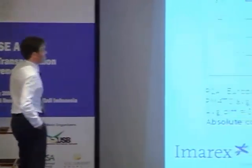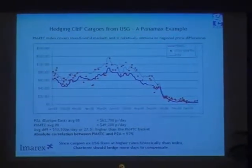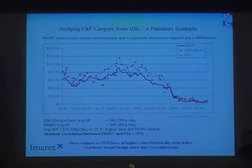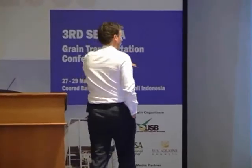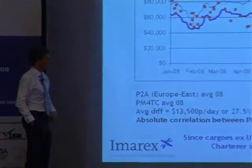Back to the Panamax example — US Gulf CNF cargo. What I've done here is that you see the index, and then you see P2A, which is the front haul. You can see that, on average, it's always slightly higher than the index itself that you use to hedge. And then you'll see all the red dots, which are basically US Gulf spot fixtures. Some of them are slightly below, but don't forget that outliers usually have a reason for them.